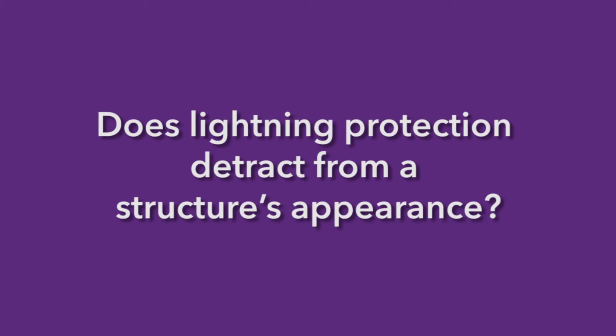Does lightning protection detract from a structure's appearance? For the most part, lightning protection systems are aesthetically integrated — if we bring a consultant such as LPI early on in the project, we can integrate the lightning protection into the details of the building to make it more aesthetically pleasing and inconspicuous.